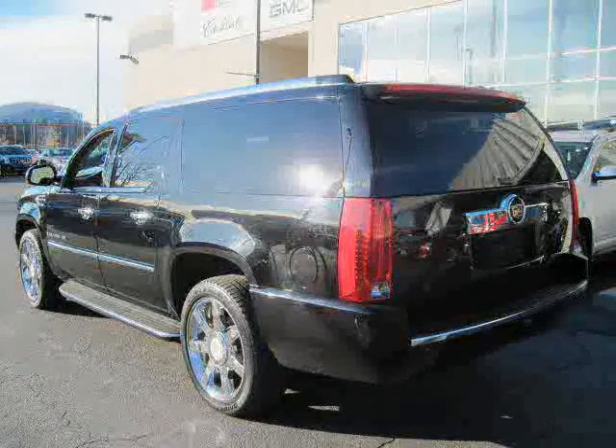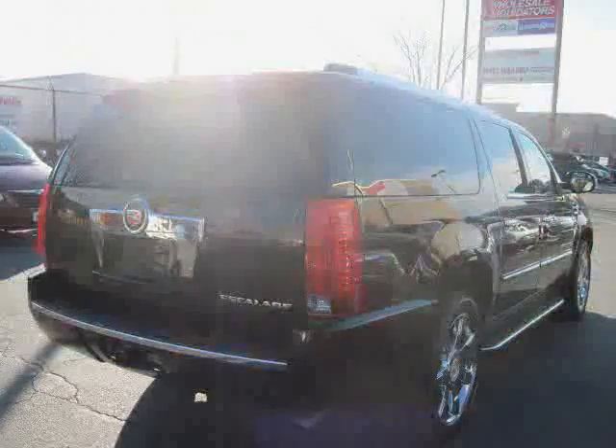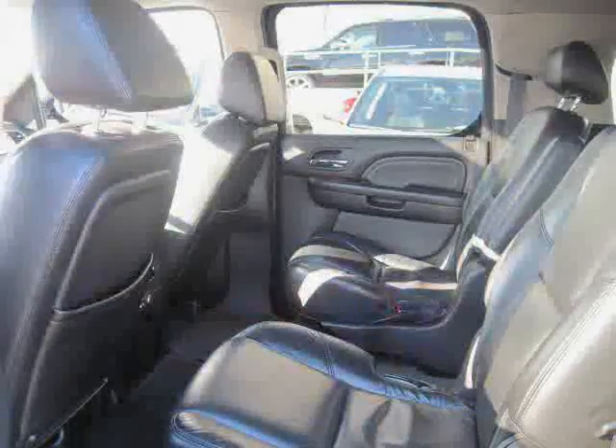Driver and passenger side airbag, traction control, all-wheel drive, CD player, side head airbag, rear head airbag, and four-wheel anti-lock brakes. Driven with care for 43,029 miles makes this Escalade ESV an easy choice for you.